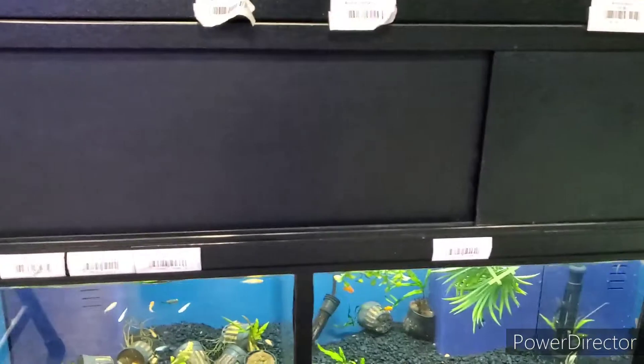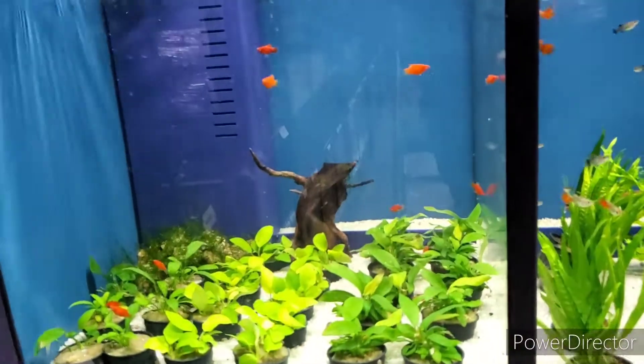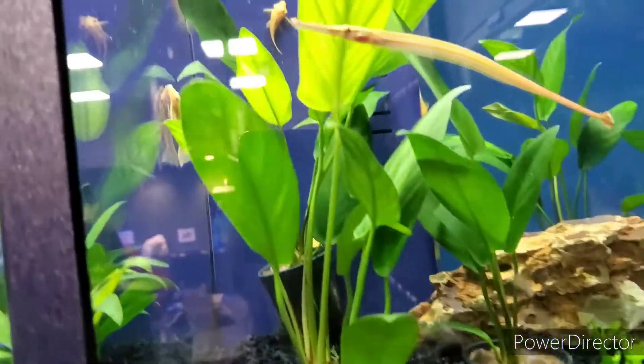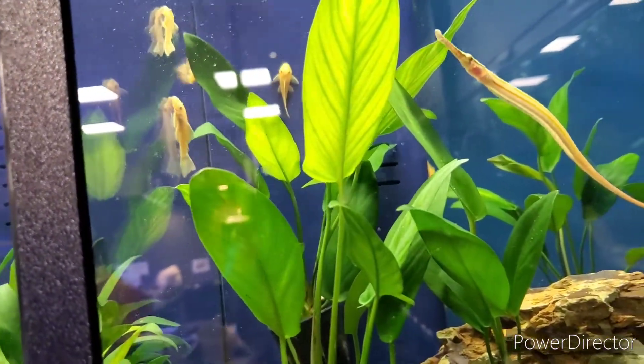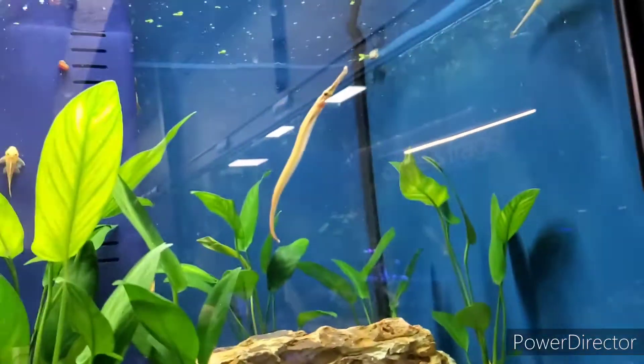More plants down in here. They have some nice plants over here. Oh, check this out - pipefish! Pretty neat.